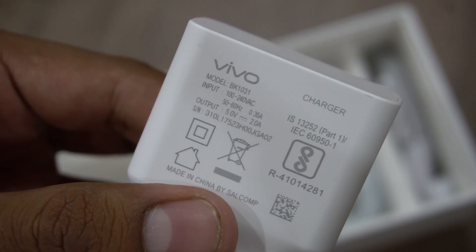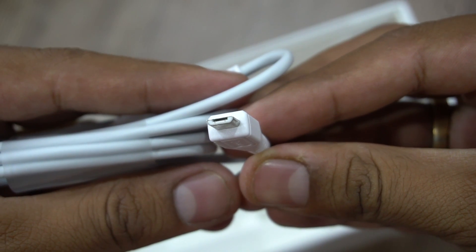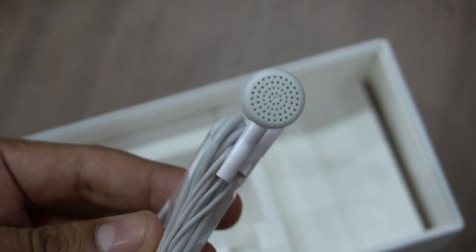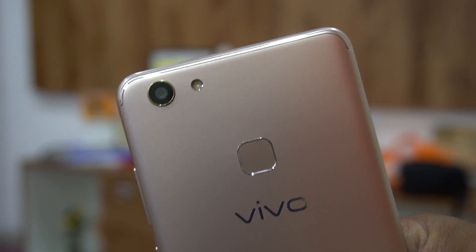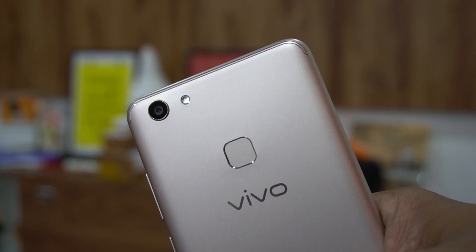The accessories include a travel adapter with a 5V/2A output, which shows that it doesn't have fast charge support — the phone does not support fast charging. There's also a micro USB cable, and finally a pair of headphones that look quite basic.